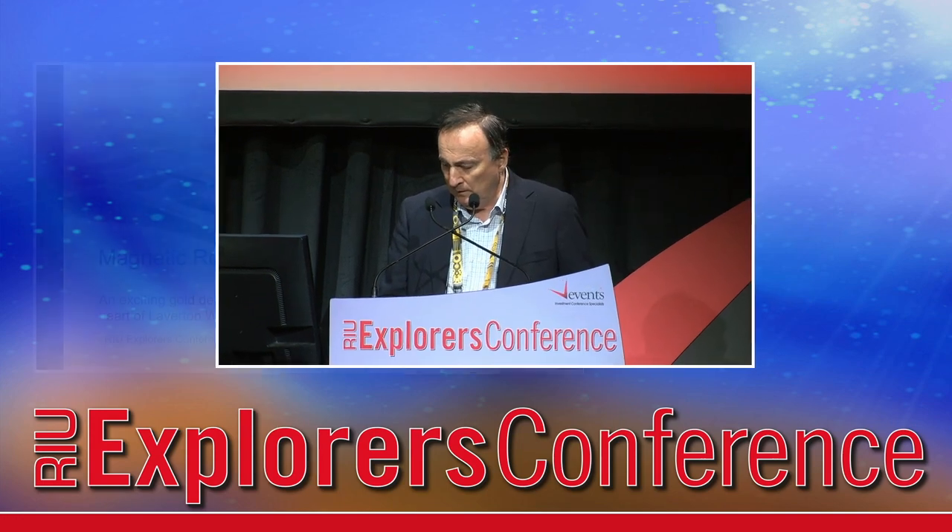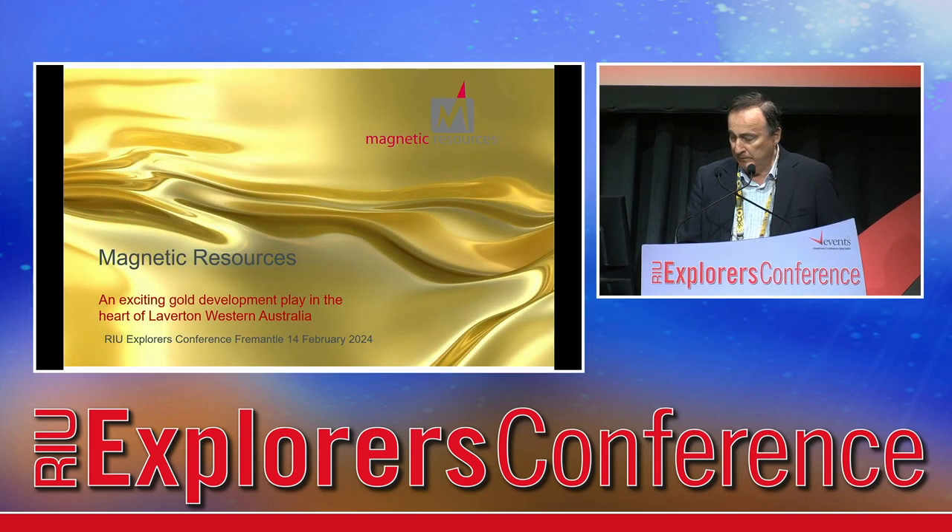It's great to be here again, and we're giving you a bit of an update. There's plenty going on in Magnetic.